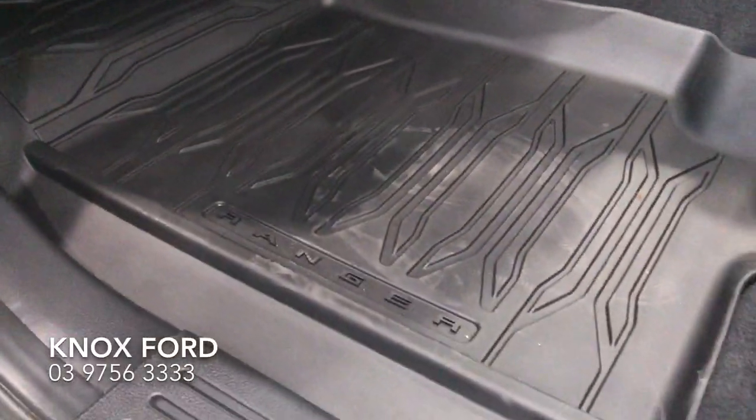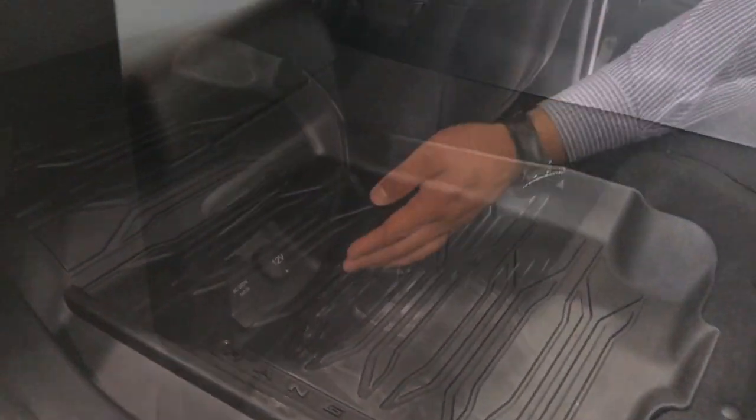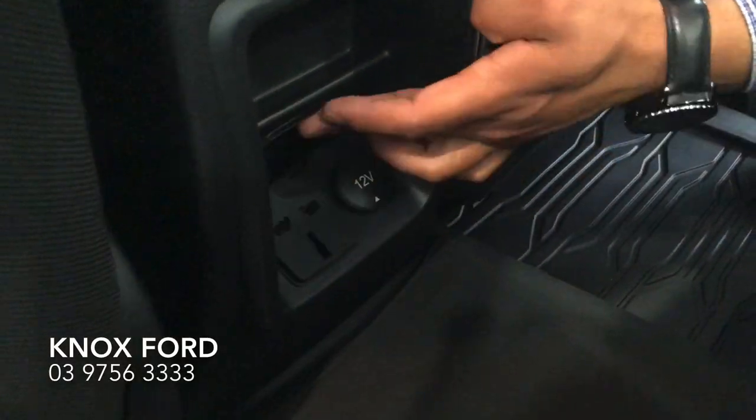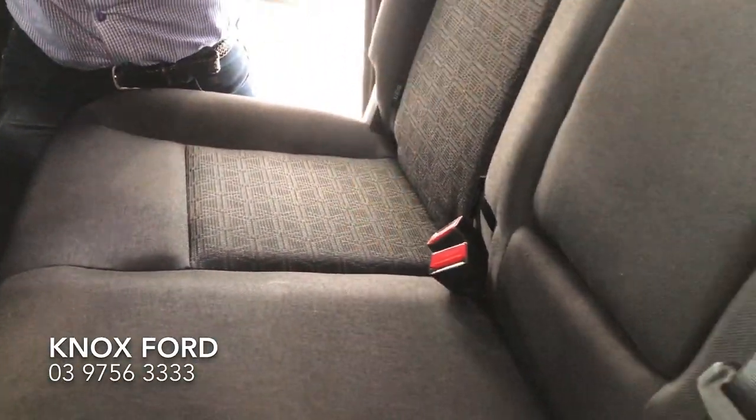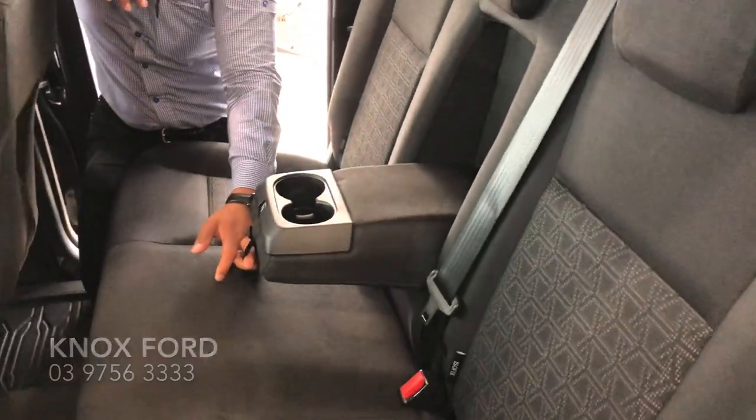The XLS Sport also comes with these complimentary rubber mats, a 150-watt inverter, a 12-volt power source, ISOFIX points, and also dual rear cup holders.